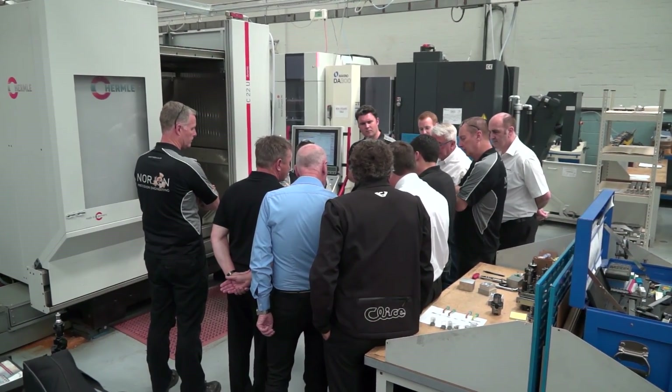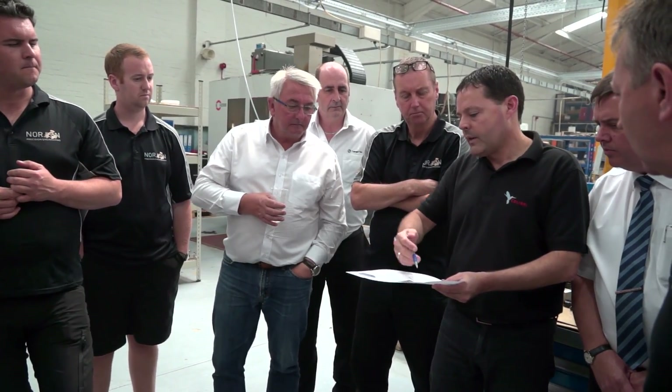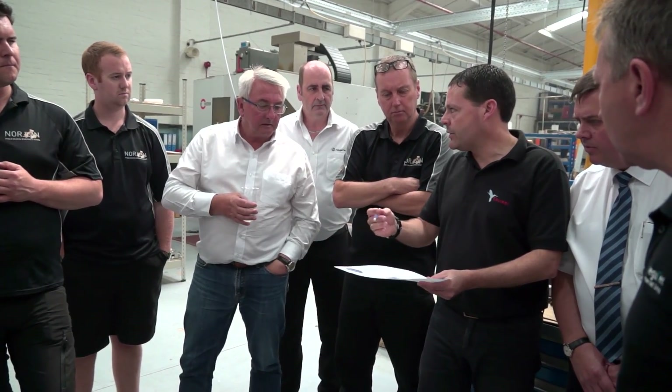Oren, we're here at Nordjam Precision Engineers. What's the purpose of today? We are here going to exhibit and allow the customers, the local distribution, to see the new products and to see the more advanced technologies.